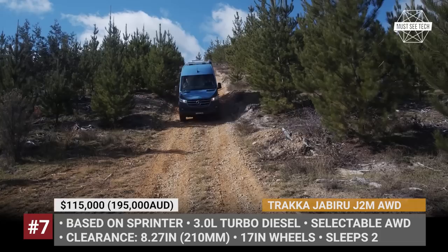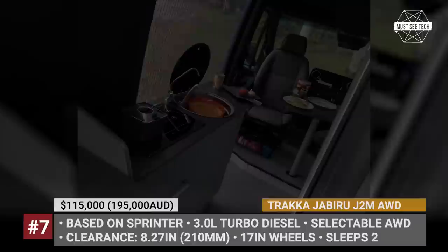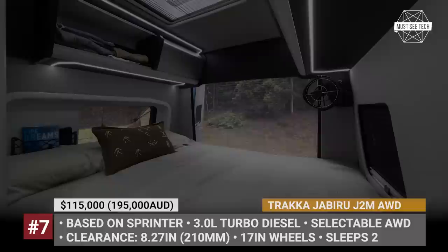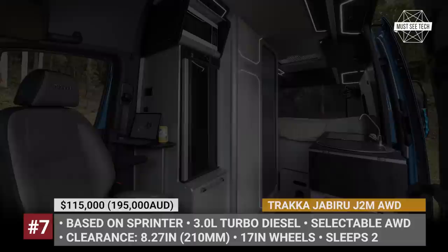Additionally, the van can be optioned with underbody protection and 17-inch alloys with either all-terrain or mud tires. As standard, there is a fully functional bathroom area and an aisle kitchen. Plus, the model is equipped with a remote package featuring a 200-watt solar system and a 200Ah lithium battery.